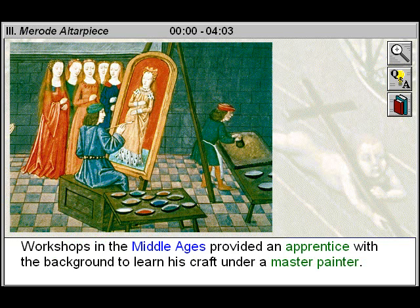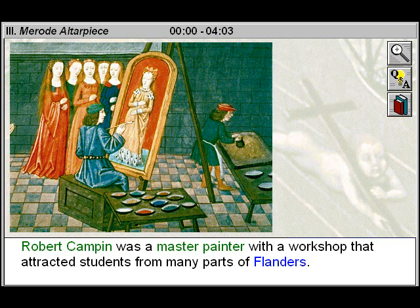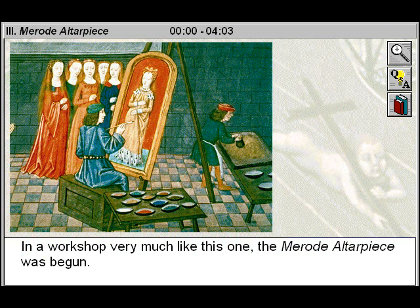Workshops in the Middle Ages provided an apprentice with the background to learn his craft under a master painter. The apprentice in the background is learning how to grind pigments. Robert Campin was a master painter with a workshop that attracted students from many parts of Flanders.